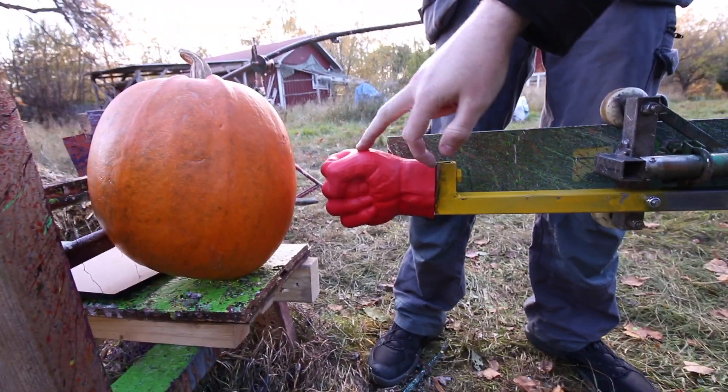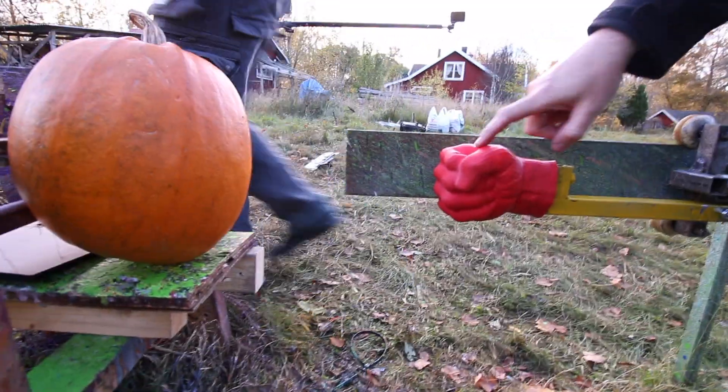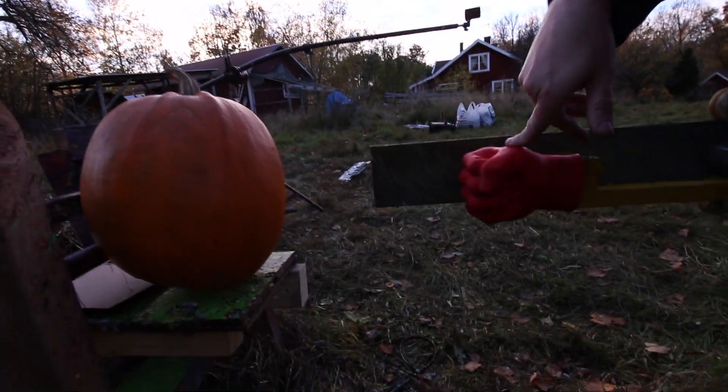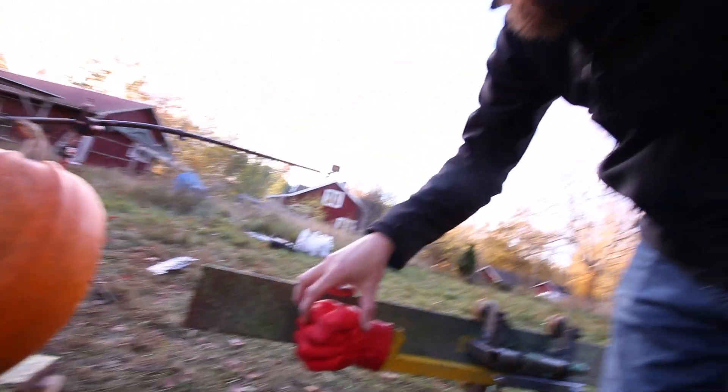We have a 3D printed fist here, which Andrew slash Frank printed for us in nylon using SLS. It's a very, very solid piece.